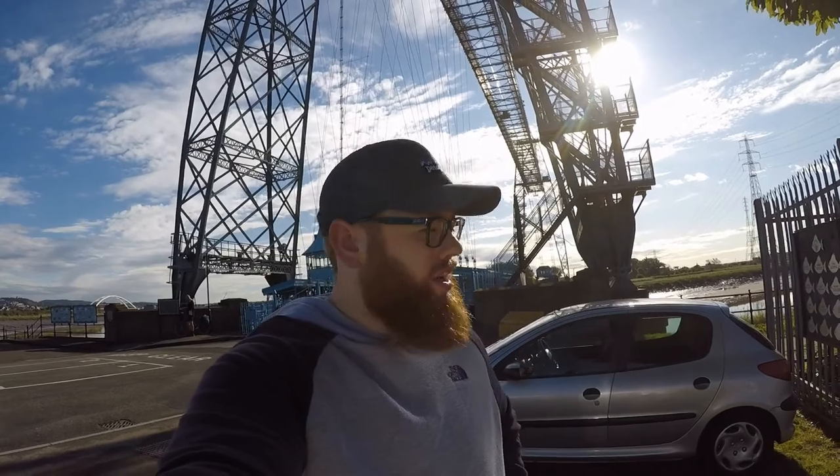Right guys, how we doing? Welcome back to another video, vlog even. Behind me is the Newport Transporter Bridge which you can see is pretty incredible.